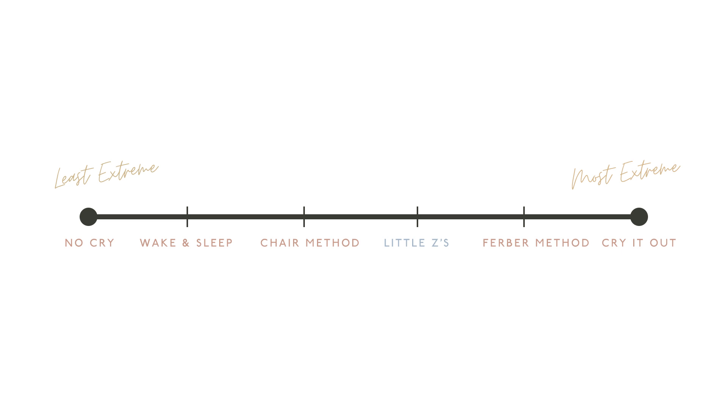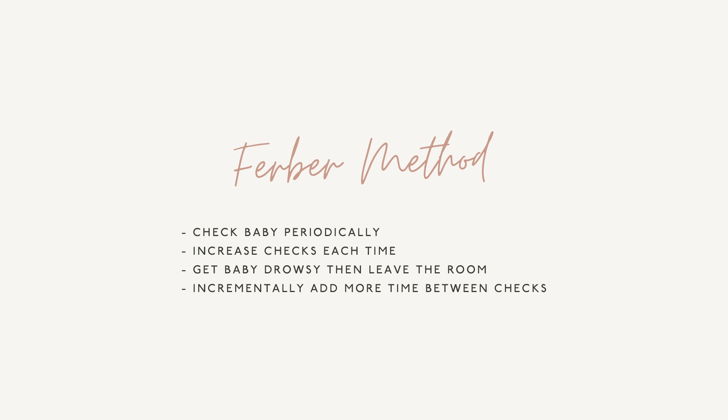The next step from cry it out is actually what most people think is cry it out, but it's not. The Ferber method asks you to do checks with your baby. You put them down in the crib, then you do checks, but you increase the intervals each time — maybe come back in two to five minutes, then seven minutes, then ten minutes, then fifteen minutes. So it incrementally gives you more time between checks. I don't love this because it's inconsistent, and I love consistency. Incrementally changing how long you wait to check on your baby makes no sense to me.